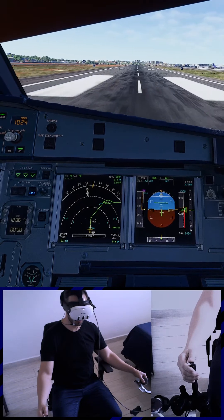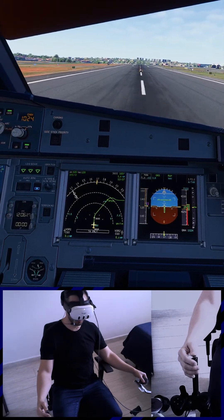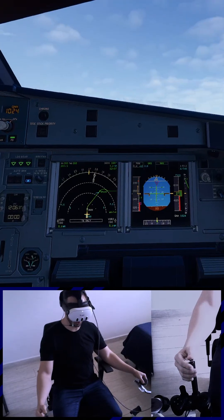Thrust set. 100 knots checked. V1. Rotate. Positive rate, gear up.